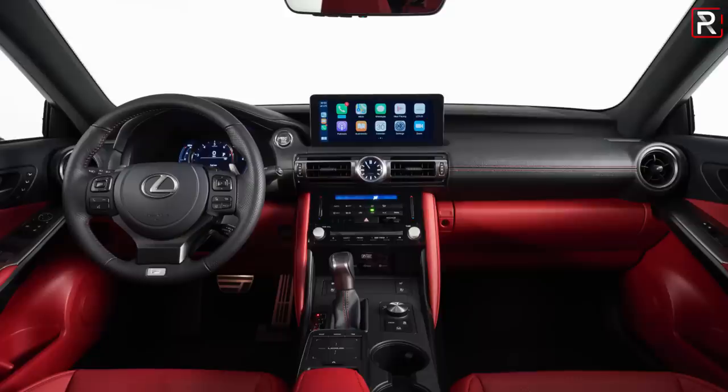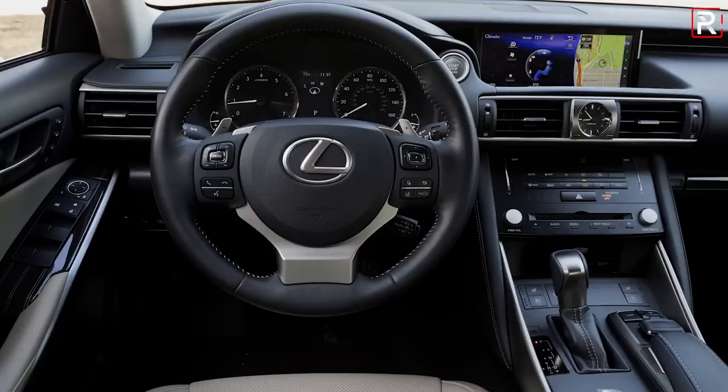If Lexus wanted to be taken seriously against the Germans, they should have put the 3.5-liter twin-turbo V6 from the Lexus LS 500 in this car — my guess is that engine wouldn't fit because it belongs to the TNGA luxury platform that the new IS unfortunately doesn't ride on. Moving to the interior, it unfortunately didn't get the extensive changes you see on the outside. Aside from a new airbag cover on the steering wheel, new circular vents, and the infotainment system, it's basically a direct carryover of the previous generation.